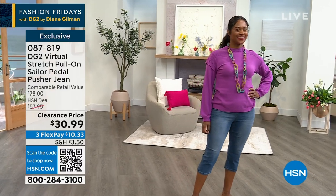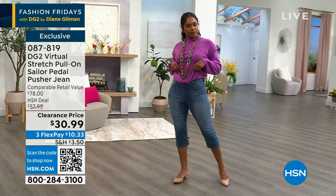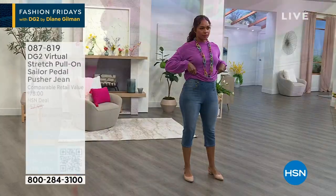Donya has it on. Show those little sailor buttons right there in the front detail — if you raise up your little sweater, it has the cutest little buttons. It's comfortable. Those are just for decor.